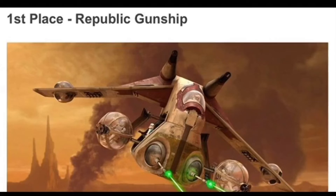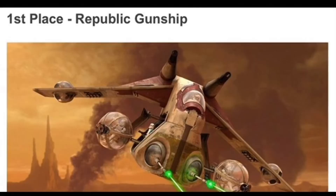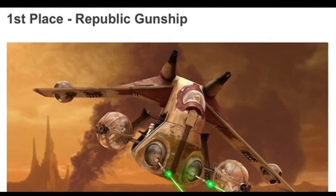Hey, what's going on everyone? It is TheDarkShow here, and today I got you all some more LEGO news. It is not apparent whatsoever that the Republic Gunship, also known as the LAAT, was going to be picked for the next UCS set for LEGO Star Wars whatsoever.